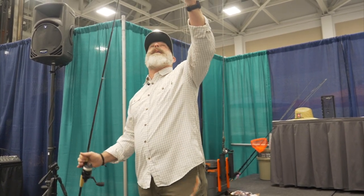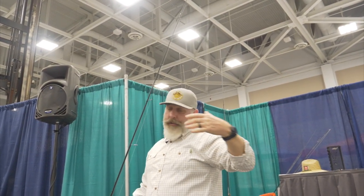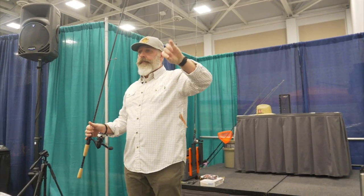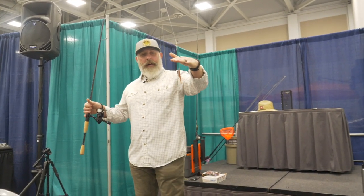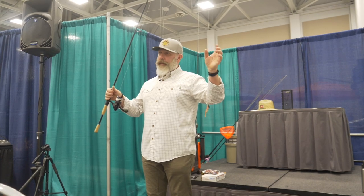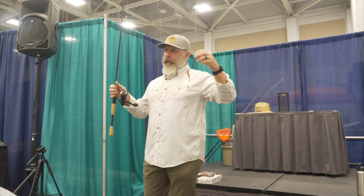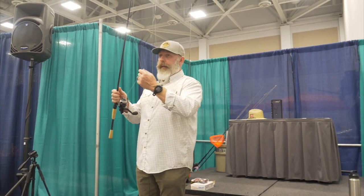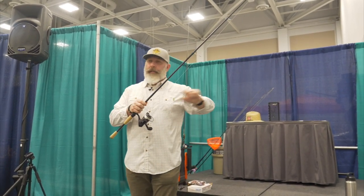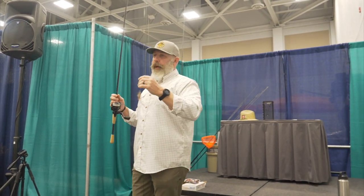I always tie a leader to my braid. Two reasons: you never want to grab your braid — if something happens and you need to grab the line, I'd much rather grab fluorocarbon than mono, because braid will cut you open. Also, every time I'm changing a lure I'm cutting line — at ten cents or three to four cents a yard, every cut makes the spool narrower. If you get snagged, you won't break the braid; you'll break off the mono leader and maybe lose a jig head, but you haven't lost all that line.